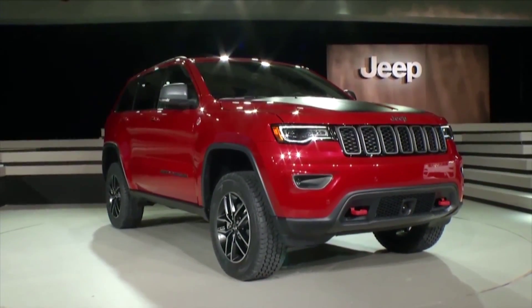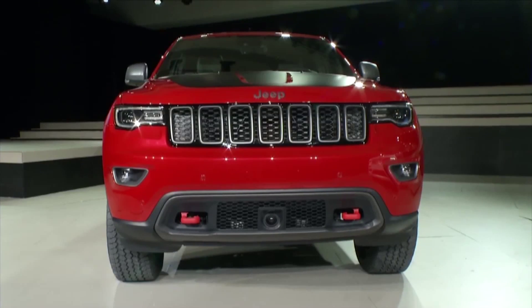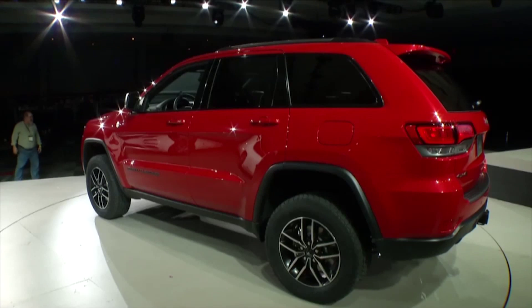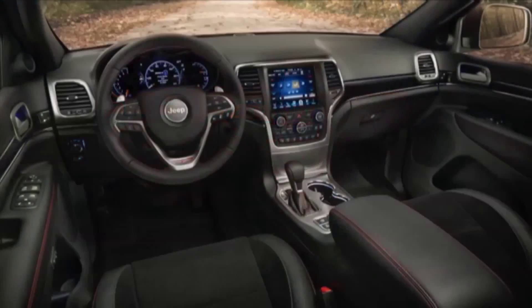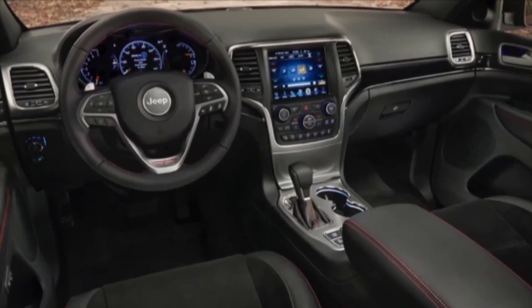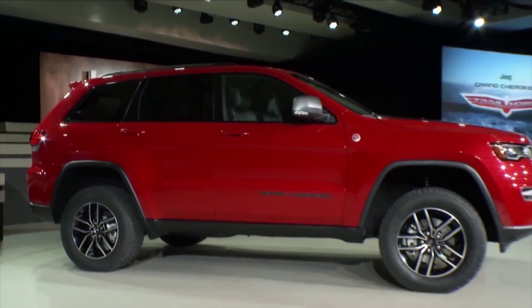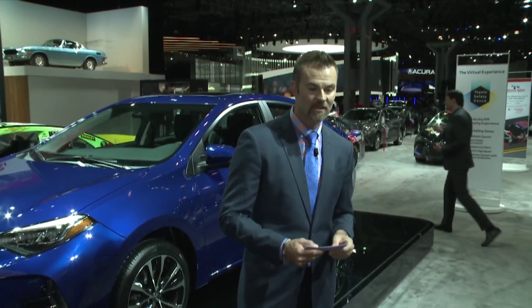It's the 2017 Jeep Grand Cherokee Summit and Trailhawk. The Summit is aimed at consumers who want more luxury paired with off-road capabilities, and the Trailhawk is their pinnacle ultimate Grand Cherokee that will also come in two available engine options. Standard safety features will include blind spot detection, collision warning, adaptive cruise control, and lane departure warning.